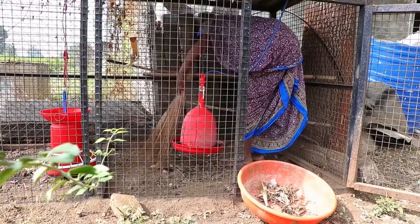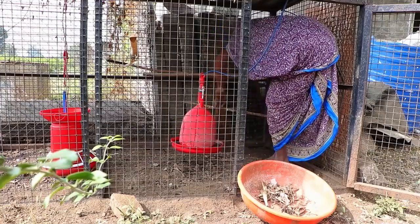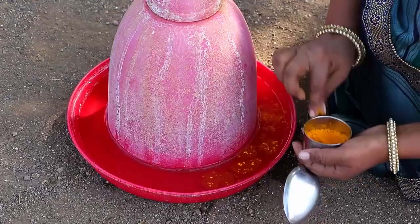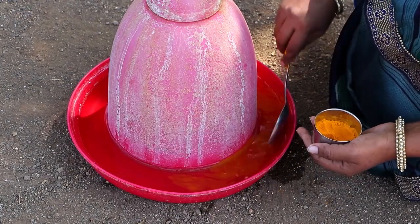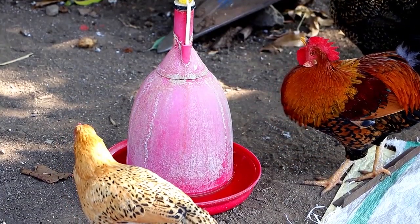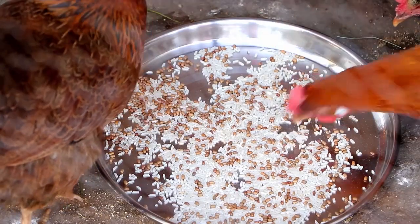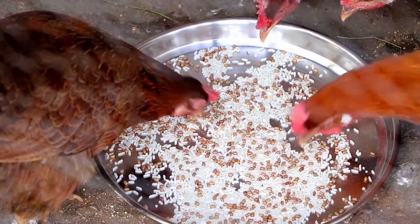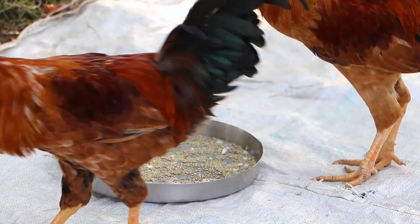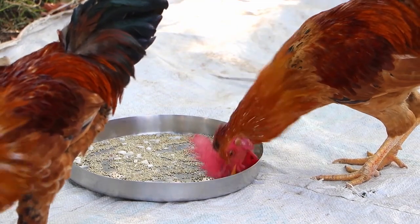Clean the coop area and remove the poop and spoiled feed every day. Purify drinking water with turmeric powder or potassium permanganate. Feed chickens a balanced diet, and add some garlic or onion to the feed to build up their immunity.